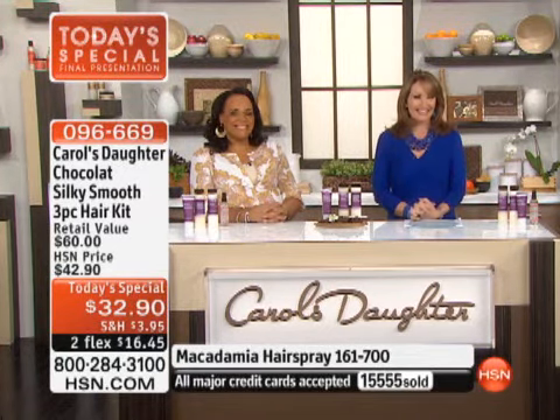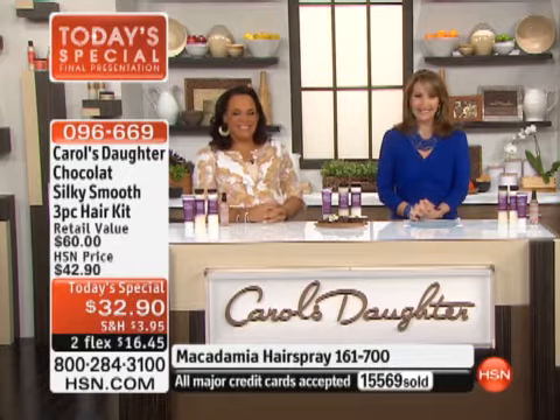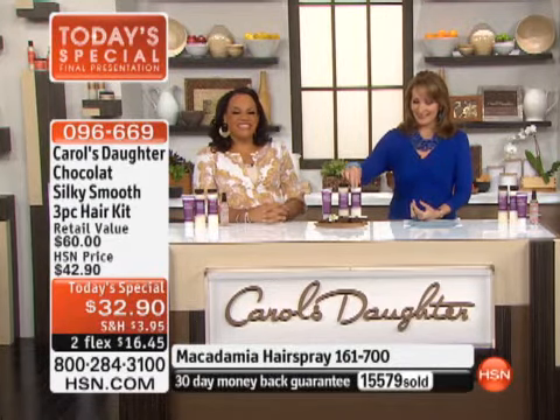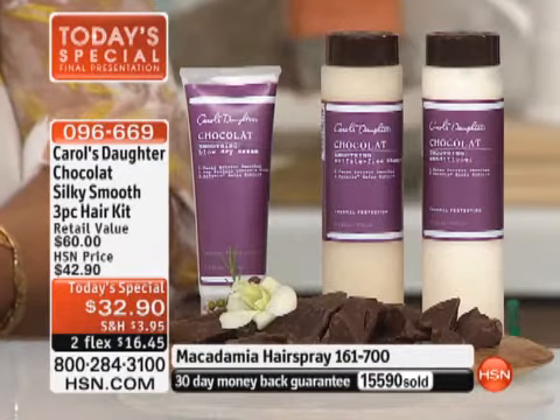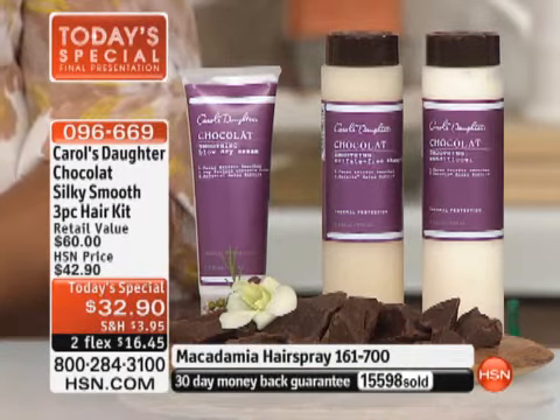Crystal: I would recommend anything Lisa puts out to everybody. Usually when Lisa comes on I get something — today I got three somethings. I got the Chocolat, I got the warm ginger, and I got the orange ambrosia. Thank you, Crystal! Keep doing what you're doing, sweetie.